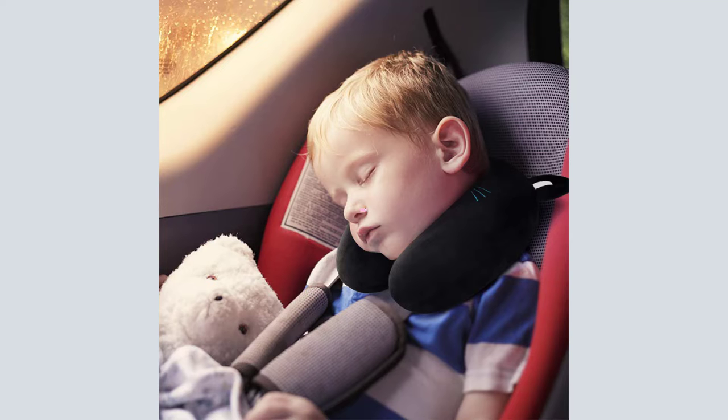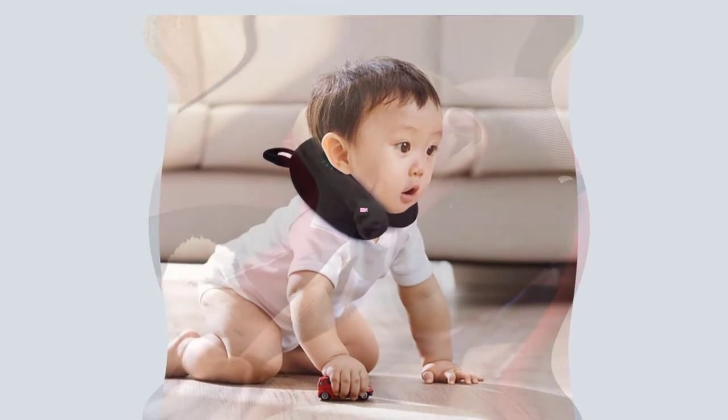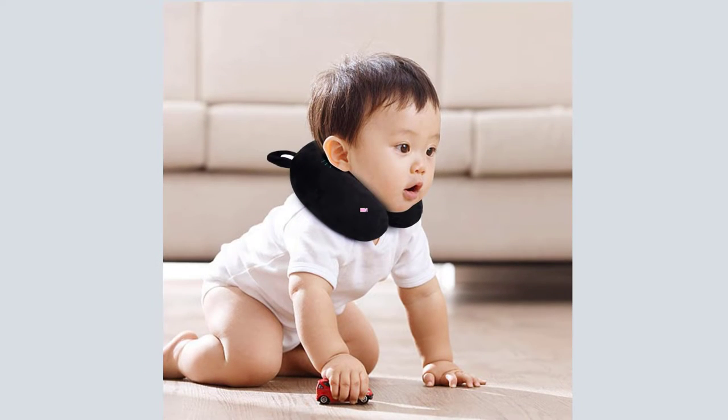Kid Travel Pillows will help your little ones zonk out, even if they're miles away from their own bed, which is a must for parents who need to get all the things done. Do to-do lists get longer with age? Whether you're on a cross-country road trip or running errands around town, letting your kids nap in the back seat or stroller while you go about your life is one of the secrets to effective adulting and maintaining sanity.